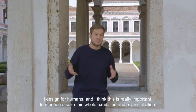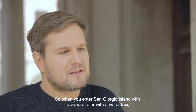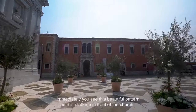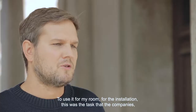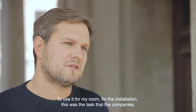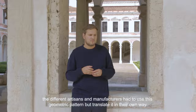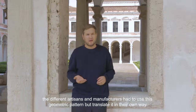I design for humans and I think this is really important to mention in this whole exhibition and my installation. When you enter San Giorgio Island with a vaporetto or with a water taxi, you immediately see this beautiful pattern on the platform in front of the church — and I chose to use it for my room, for the installation. The task was that the companies, the different artisans, the manufacturers use this geometric pattern but translate it in their own way.